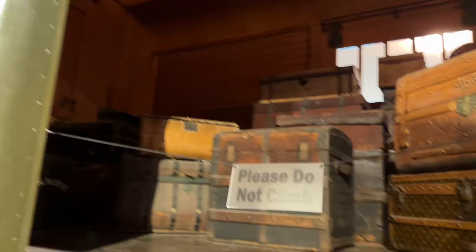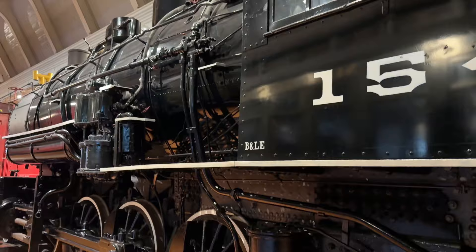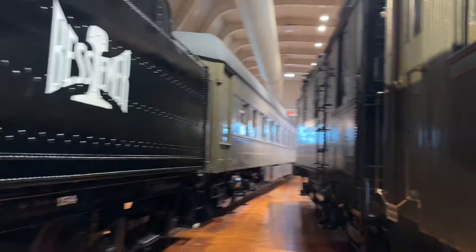I just showed you guys a map of where we're gonna be, or where we're at. We have to offer here some cool old luggage. You just don't realize how massive these things are until you're like right up next to it. My shoes are squeaky.